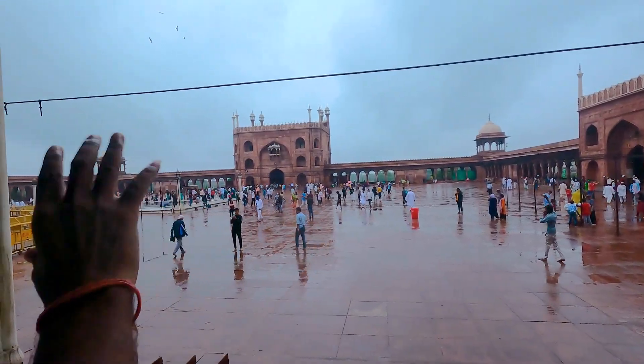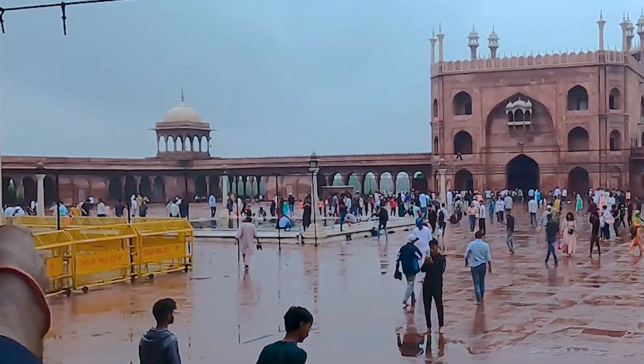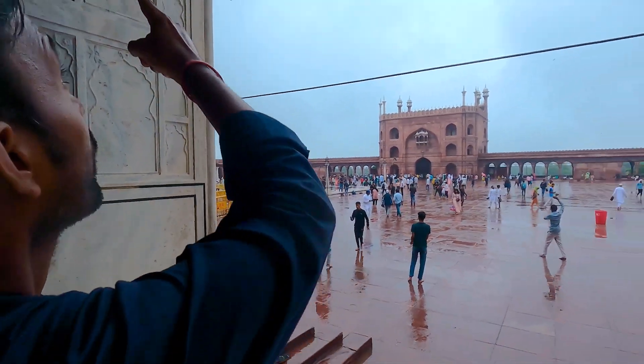Now let me tell you how the Chandni Chowk name was founded. When the Mughals built buildings like the Red Fort and the Jama Masjid, they had no electricity. After Ramadan they looked for the full moon in the sky and then announced the Muslim festival of Eid. Imagine it is midnight — the moon is there and there is a water pond.